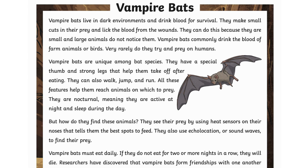Vampire bats are unique among bat species. They have a special thumb and strong legs that help them take off after eating. They can also walk, jump, and run. All these features help them reach animals on which to prey.